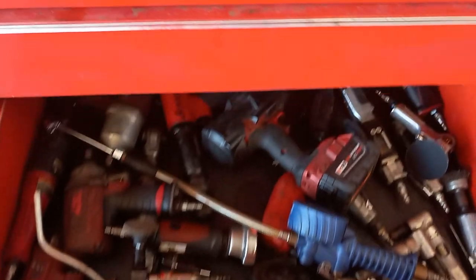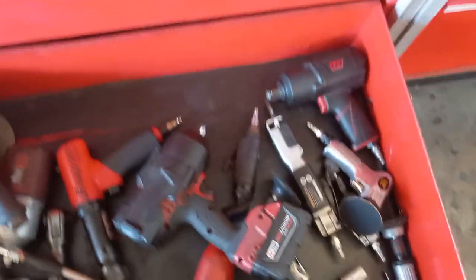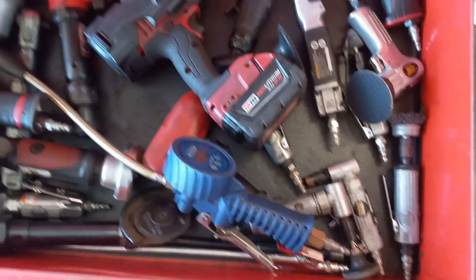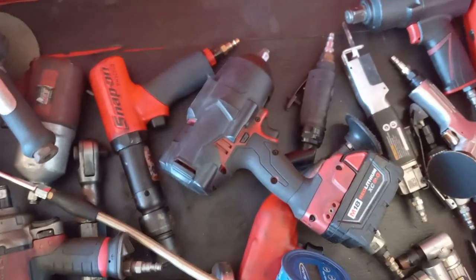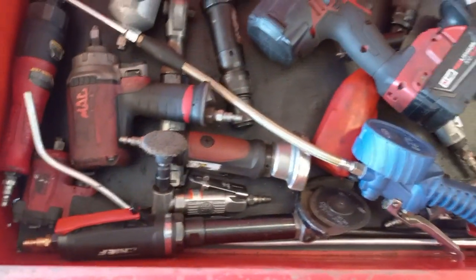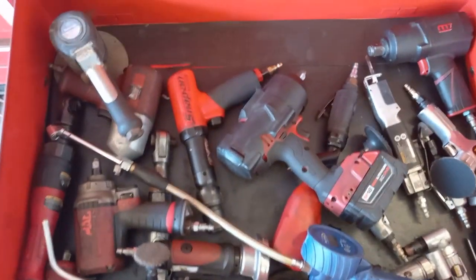Next drawer down is air tools: a bunch of those - some cheap, some good. Air filler, my big Milwaukee impacts, my Snap-on impact hammer, big ratchet, some guns, cut-off tools - all in that drawer.